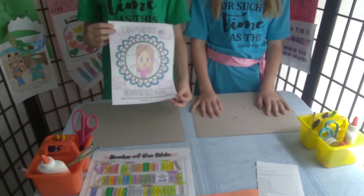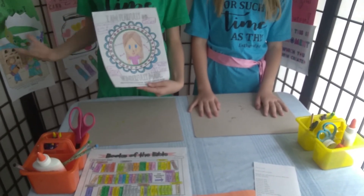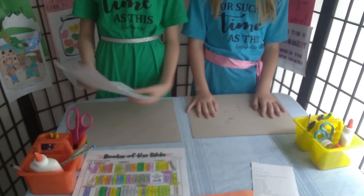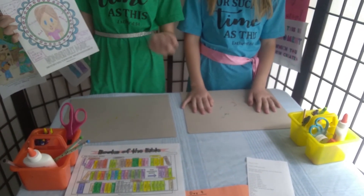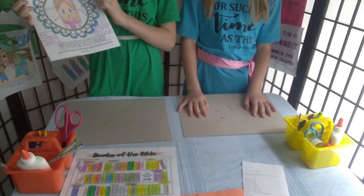So I finished mine. After you get your self-portrait, you can write things about yourself. I have artistic, caring, kind, musical. And then I also have things about me, like my favorite animals, favorite color, favorite book of the Bible. And one of my favorite books of the Bible is actually Esther.